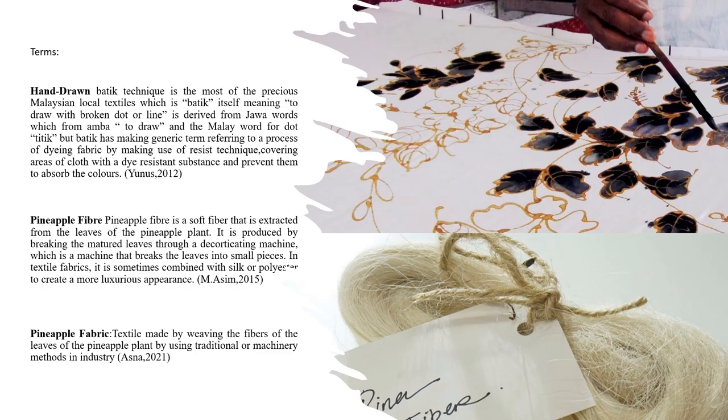For the terms, there are three terms in this research paper. The first one is hand-drawn batik. According to UNOS 2012, hand-drawn batik technique is one of the most precious national local textiles, which is batik itself.